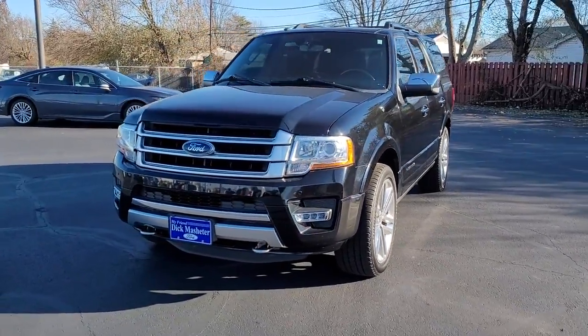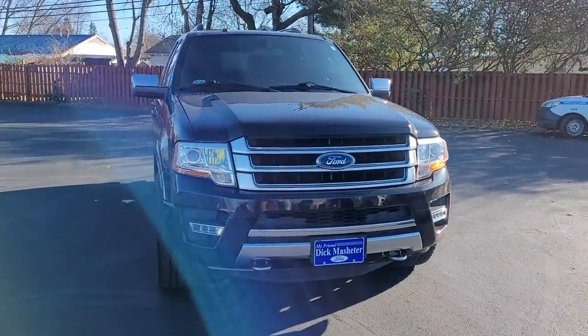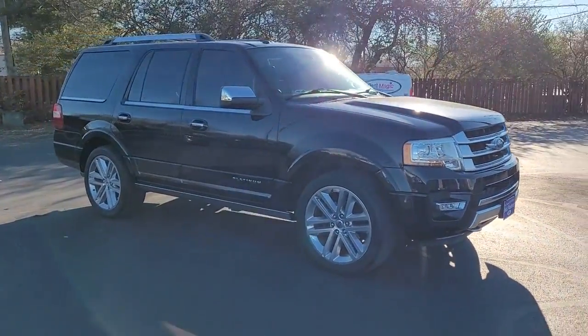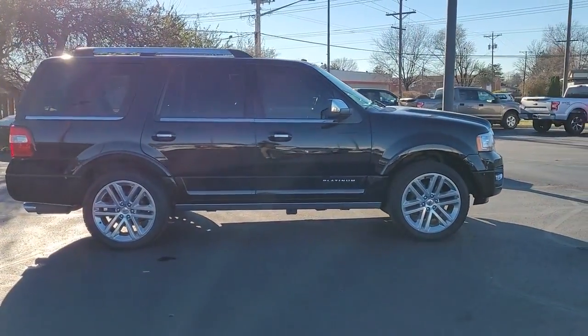Your next car could be the 2017 Ford Expedition. With less than 80,000 miles on the odometer, this vehicle stands out from the rest. Approach every adventure from a position of strength in this bold and versatile Expedition.